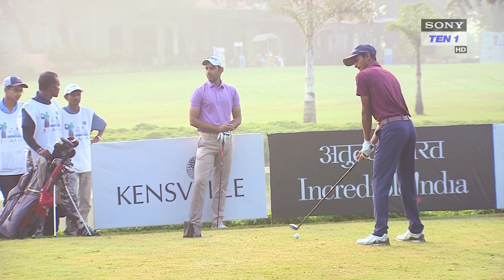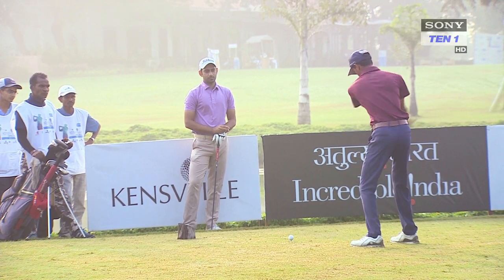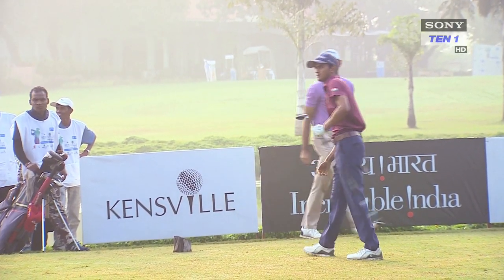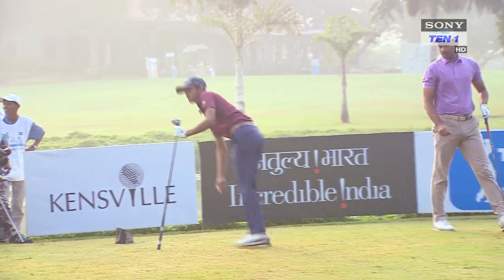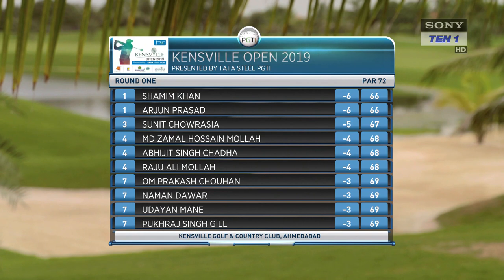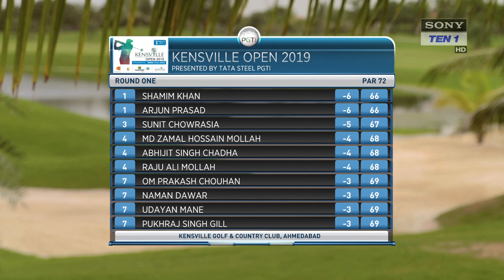The big surprise of the day was amateur from Rajkot, Jay Pandya. He finished his first round with a 2 under 70, in tied 13th place. At the end of the first day the leaderboard looked pretty tight at the top, setting up the second round nicely, after which the cut would be applied.